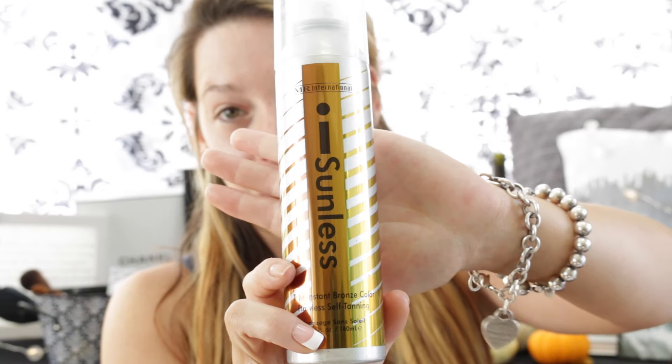So the very first thing that I did was spray myself with my favorite spray tan in the whole wide world. It is called Eye Sunless. I have gotten professional spray tans for years and tried probably 90% of the over-the-counter spray tans because I'm obsessed with being tan. Out of all the products I have ever tried, Eye Sunless is by far the best. I will link it below.